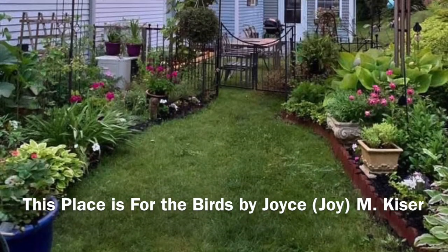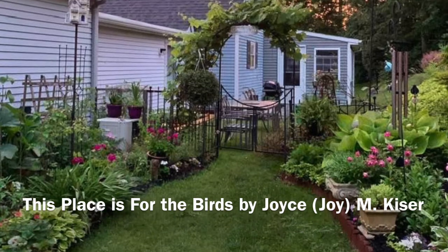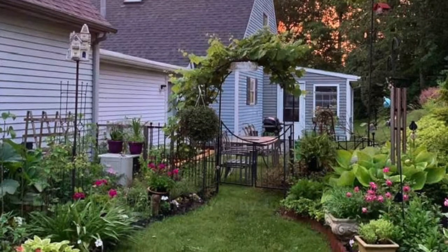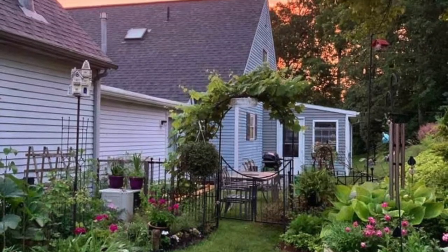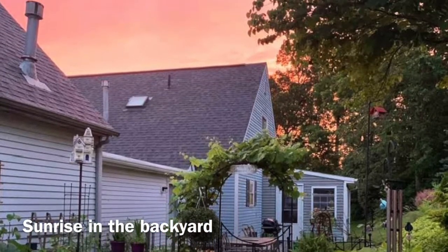This place is For the Birds by Joyce Kaiser. When I retired from the federal government and prepared to return to Ohio from the D.C. area in 2013,